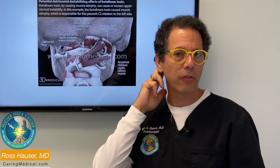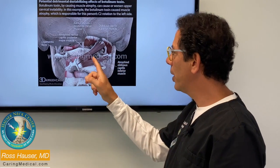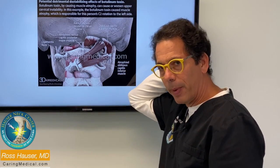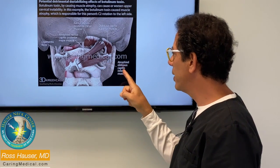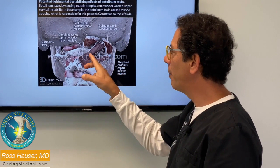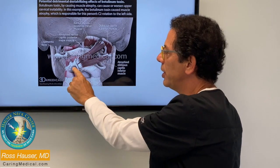So if you have a botulinum toxin injection into a muscle in your neck, just know that that muscle may be protecting you from cervical instability. It's relatively common for people to get botulinum toxin injections for headaches in the upper back of the neck. If the botulinum toxin affects the obliquus capitis inferior muscle, that muscle is going to atrophy — and that muscle helps stabilize the C2.